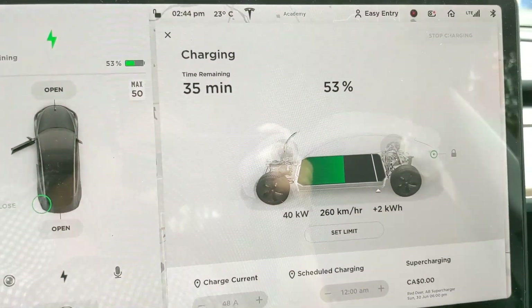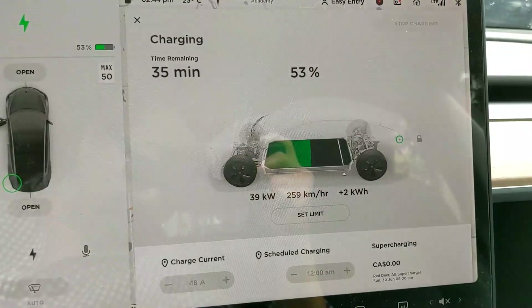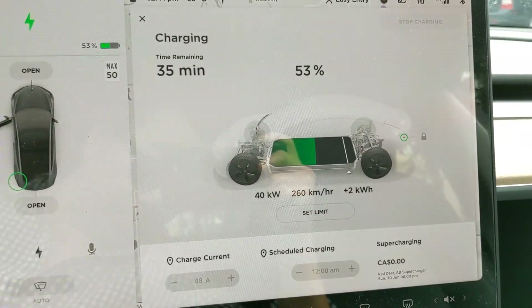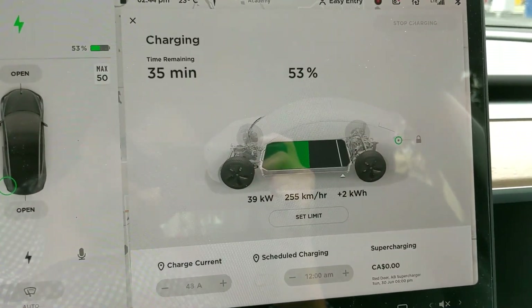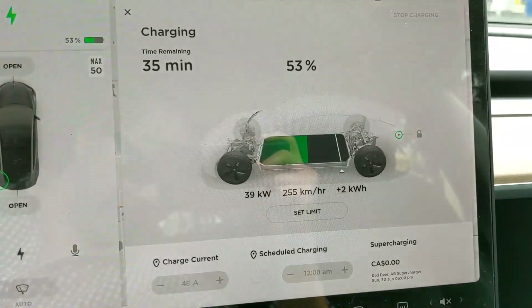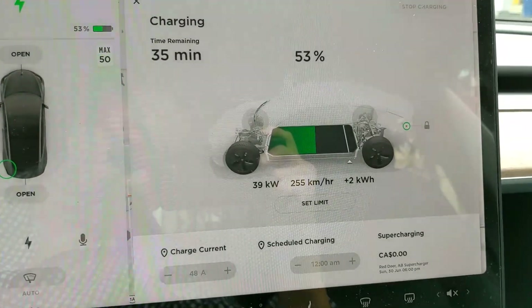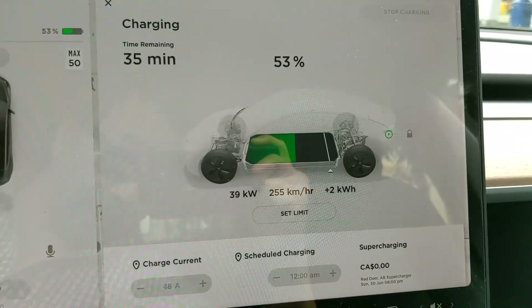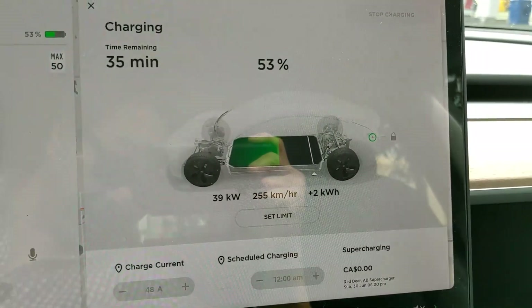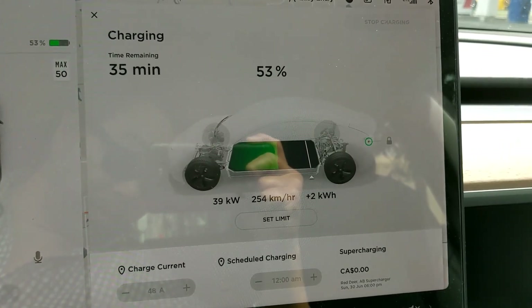Here we are in my car. I'm currently at 53% state of charge, and I'm currently getting around 39 to 40 kilowatts, and about 255 kilometers of range per hour. We'll just let it sit here for a bit. I've got 35 minutes remaining until 90%. And yeah, that's how easy it is to use the CHAdeMO adapter with the Model 3.